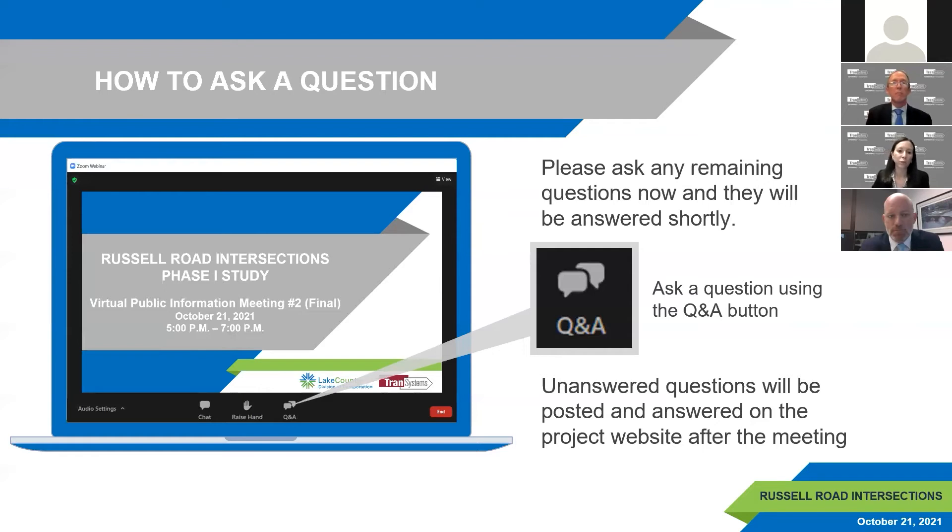A question was raised about bike accommodations between the intersections. The project's focus is on safety and operational needs at the intersections themselves. However, future bike paths along Russell Road are identified on Lake County's 2040 Non-Motorized Plan. The roundabout designs include eight-foot shared use paths around each roundabout to accommodate future connections. The resurfacing along Russell Road between Kenosha and Lewis will also include bike-friendly shoulders. A full bike path along all of Russell Road would come as a separate future project.